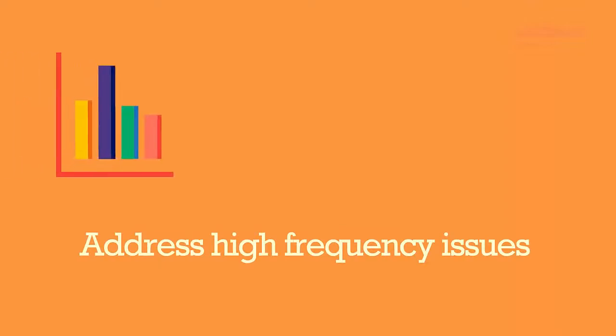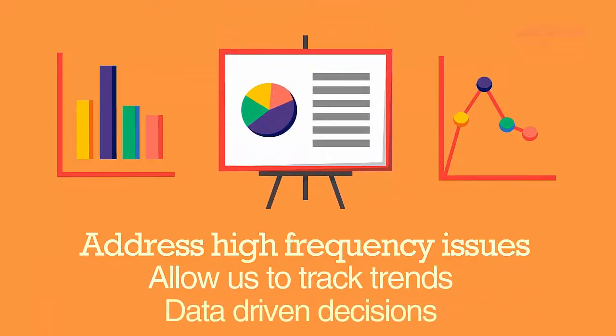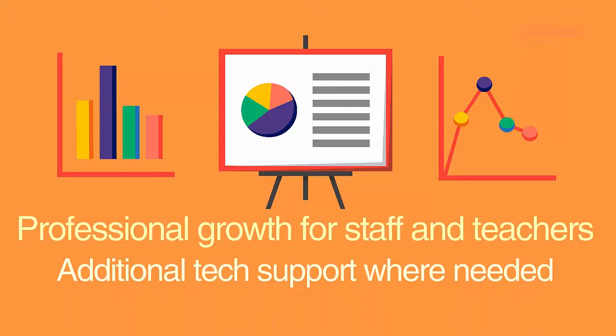This feedback will help ensure that you are always receiving quality customer care. More information on this will be covered in tomorrow's video. Three, as new requests and questions come through the help desk, the data from these requests will be captured in a centralized database. This data will be used to address high-frequency issues and to track certain trends to help us determine future professional growth opportunities for our staff and teachers. The data gathered will also provide the information needed to evaluate staffing formulas to determine where additional technology support is needed. While we understand that this is a big change for some of you, the Information Technology Department and the Digital Support Technicians will do everything that we can to continue to provide you and your students with the best possible technology support. We look forward to assisting you in this transition. Thank you for watching.